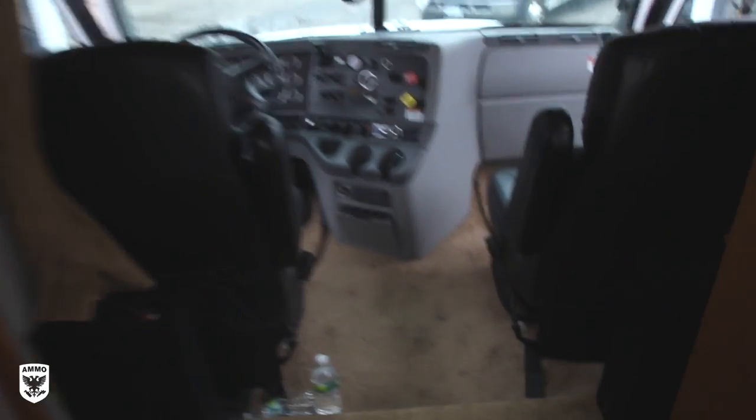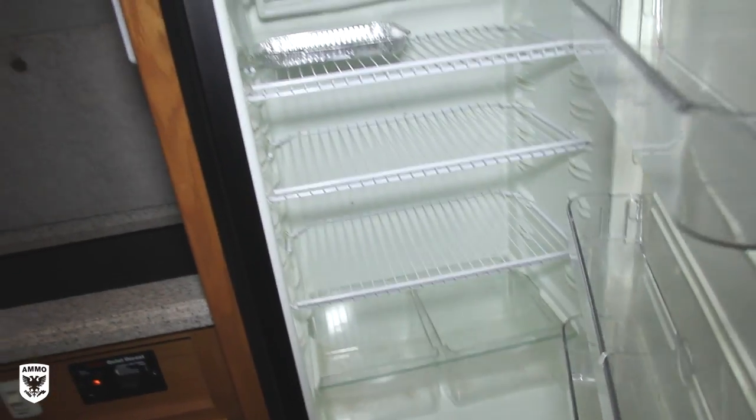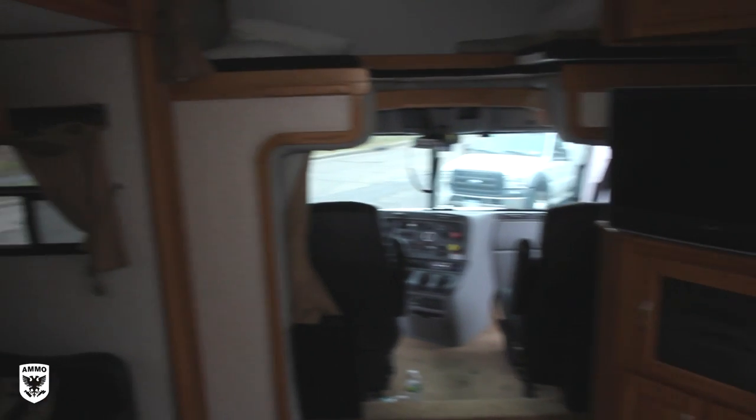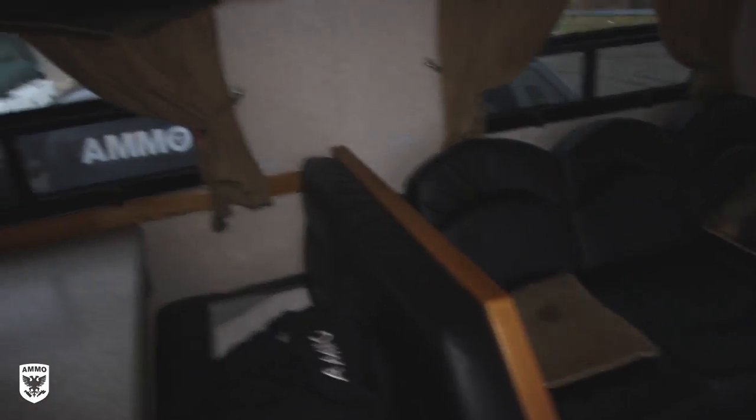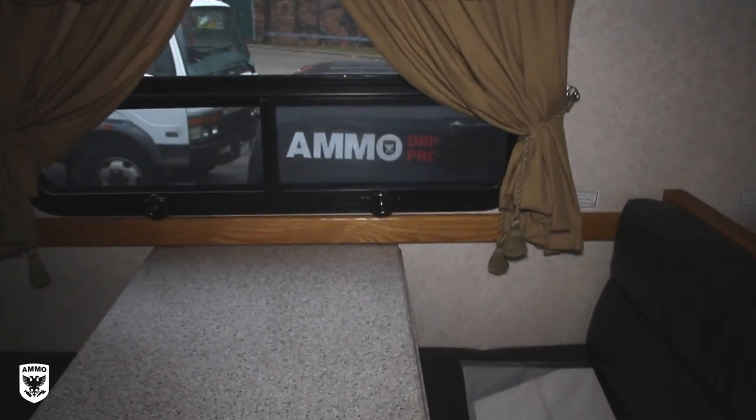But we need to clean things like this. We need to clean the floors here, clean the bathroom floors, make sure the galley is looking good. It's a little grimy — a lot grimy. In here it's not too bad. So it's not all glamorous, folks — you do have to clean up after you're racing. But that's a job that I'm happy to do. Oh look at that — AMMO right through the window. Boom.